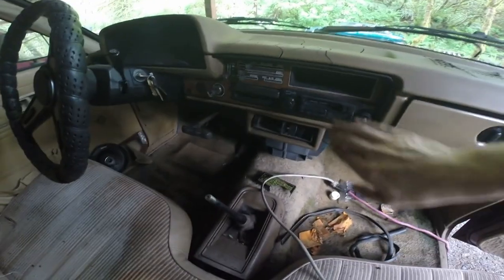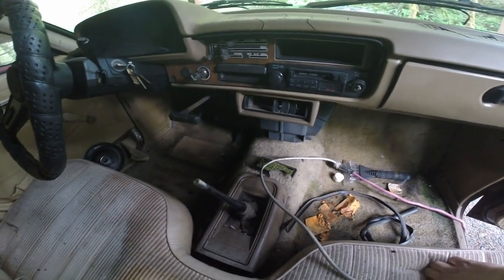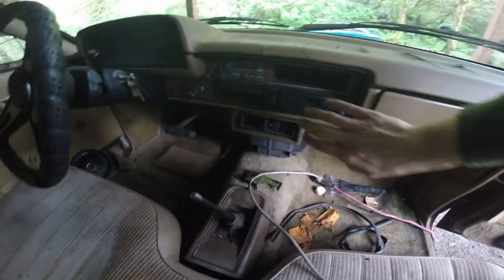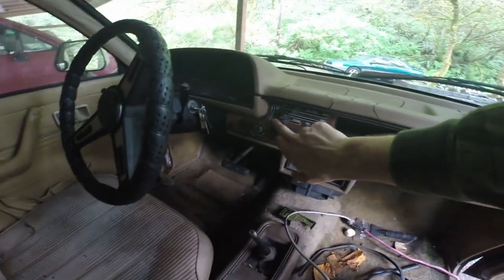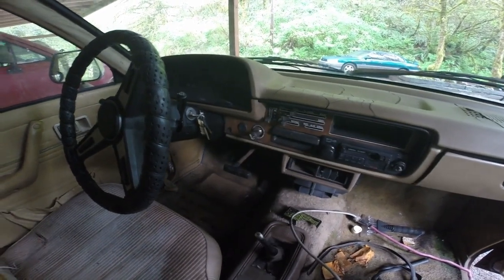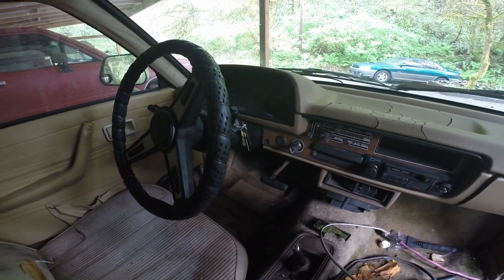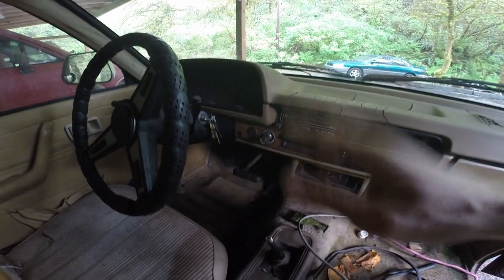The only thing rarer than that would be finding that with the stock CB radio, which I've never found before. It would have been really cool for this one, but I'm really excited about this dash plate right here. It comes with all the knobs — they haven't been removed, or if they were, they weren't lost. It's got the SR5 cluster and all the bells and whistles. So it does have the tachometer there. I didn't have it running enough to see if it works, but I don't care.